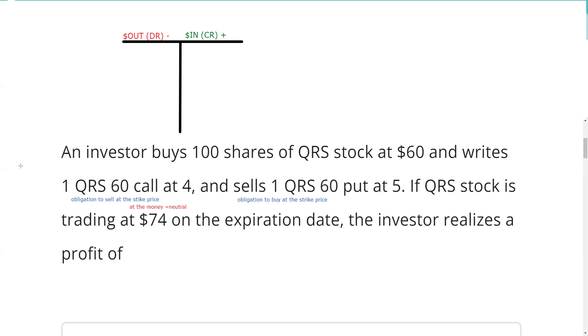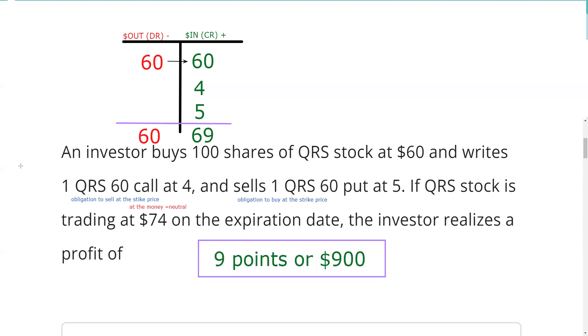Let's track the money. We paid 60 for the stock. We agreed to sell the stock at 60 — we got four for that. We agreed to buy the stock at 60 — we got five for that. The trick here is to recognize that when it's trading at 74, we don't participate past the strike price — our gain is capped. We bought the stock at 60 and we agreed to sell it at 60. The stock is going to get called away from us. The 60 put at 74 is going to expire worthless and we get to keep that money. When we net all this out, we were out of pocket 60 and brought in 69 — so the answer is a nine point, or $900 profit.